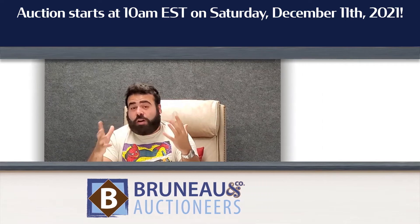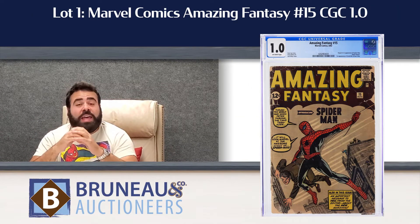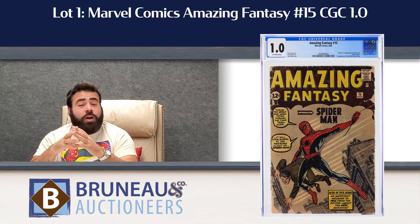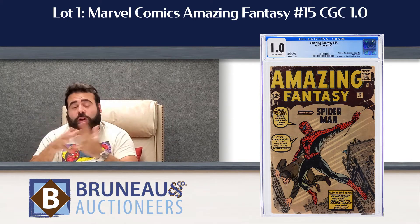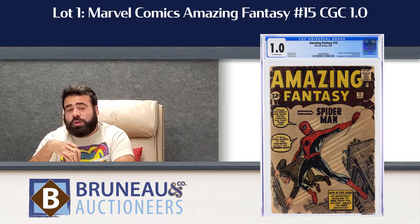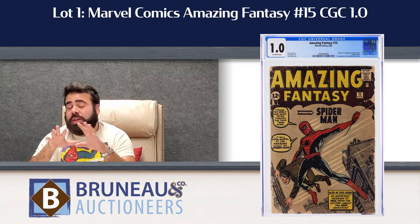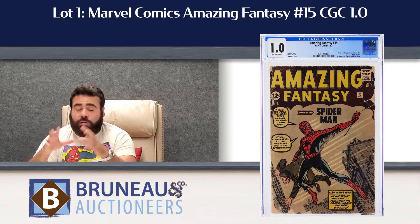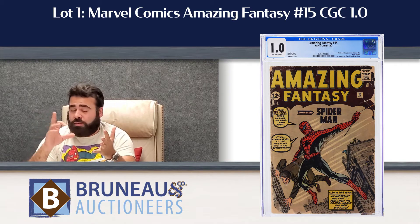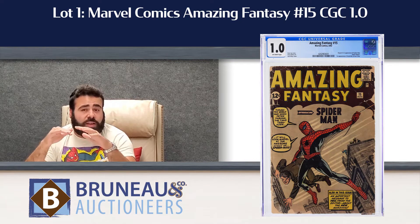Starting off with lot number 1 — Amazing Fantasy 15, CGC 1.0. I would say humble entry-level copy, but that 1.0 entry-level copy today is estimated $18,000 to $24,000. It has off-white pages, it is a complete straight-up blue-label copy. So even though it is a 1.0, it is a perfect book in the sense that there's nothing wrong with the cover — no ink on it, no restoration. It is that straight, clean, blue label.